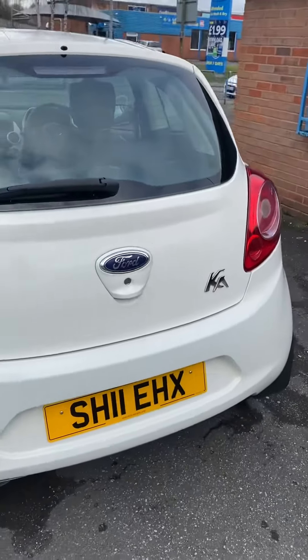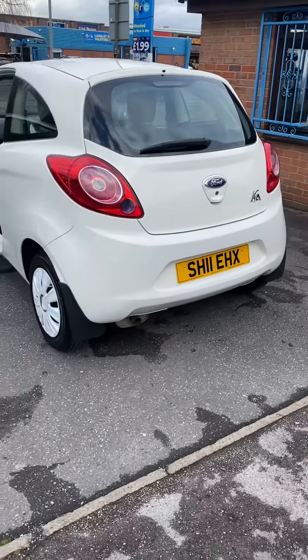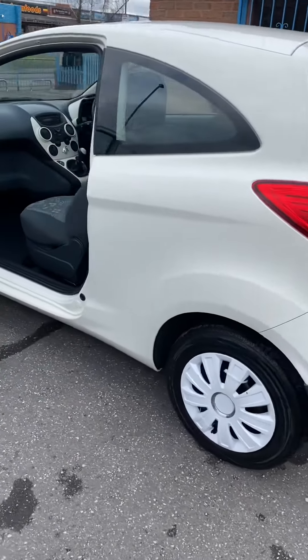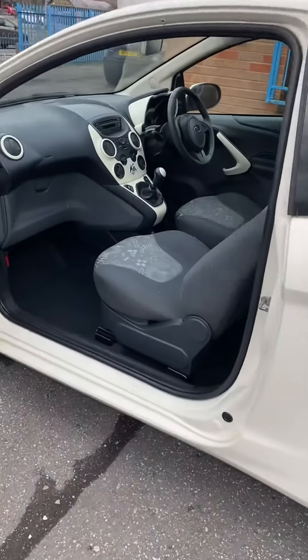Drives perfectly. Ideal first car — low running costs, low insurance, low tax. Really sought after being in white, especially with low mileage and in this condition.